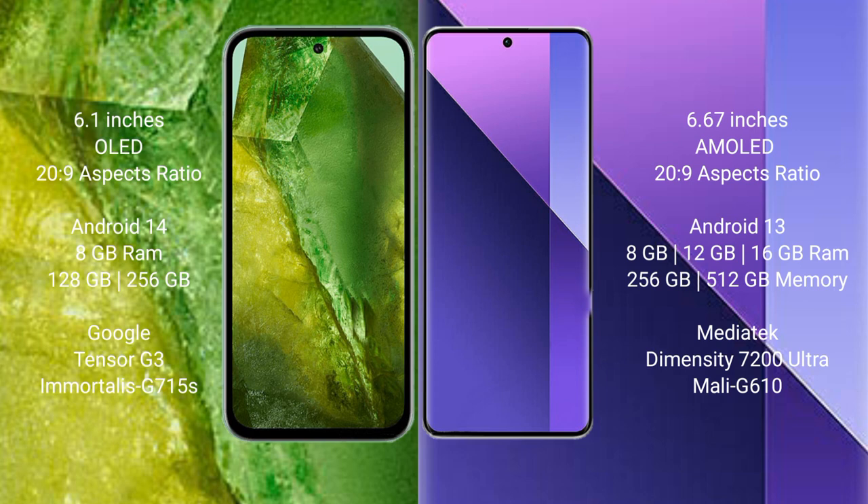Google Pixel 8a comes with 8GB RAM and 128GB or 256GB internal storage, Google Tensor G3 processor and GPU G715S. Redmi Note 13 Pro Plus comes with 8GB, 12GB, or 16GB RAM and 256GB or 512GB internal storage, MediaTek Dimensity 7200 Ultra processor and GPU Mali-G610.